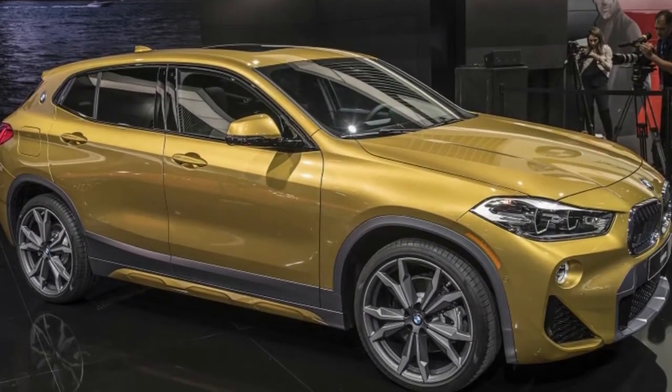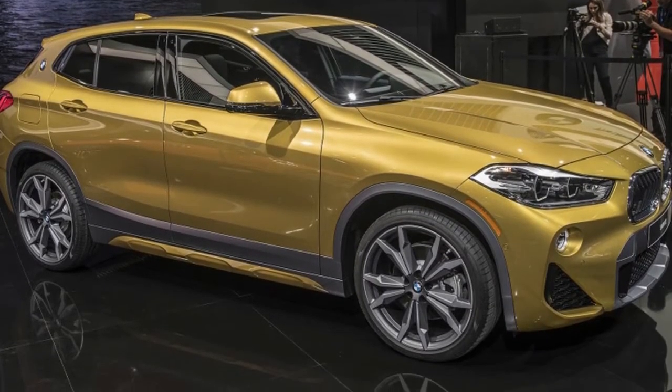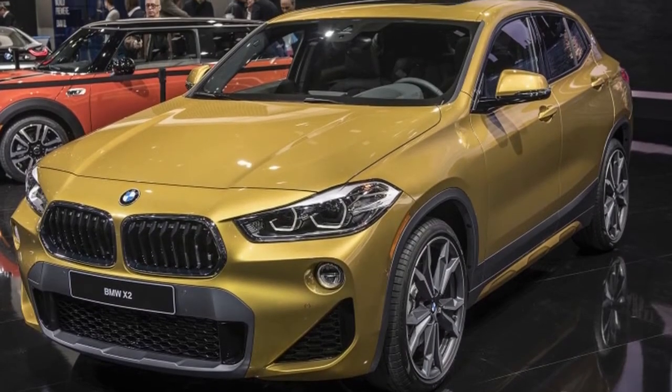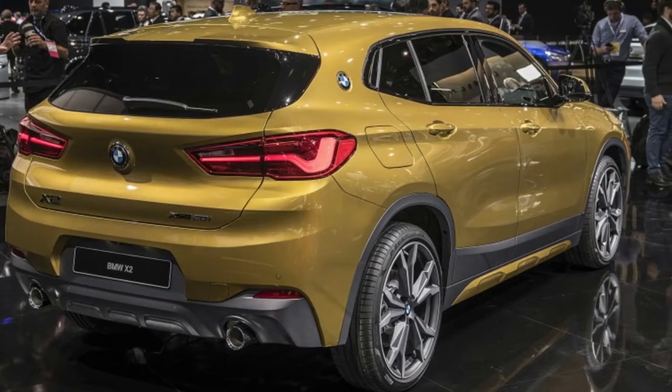At the 2018 Detroit Auto Show, BMW demonstrated two new models. Joined by the updated i8 Coupe, the Bavarian automaker added another hybrid to its lineup: the X2.